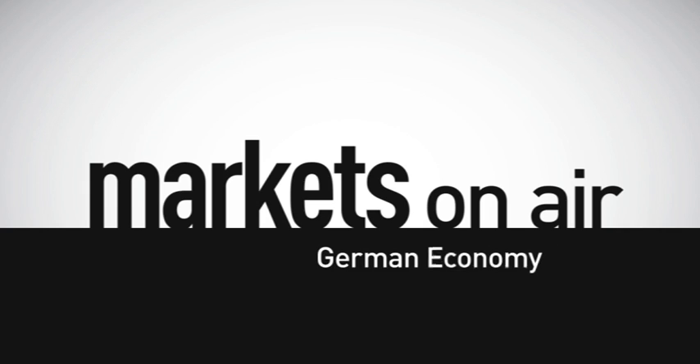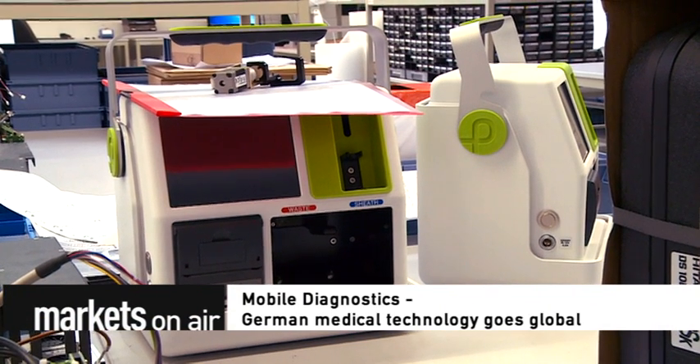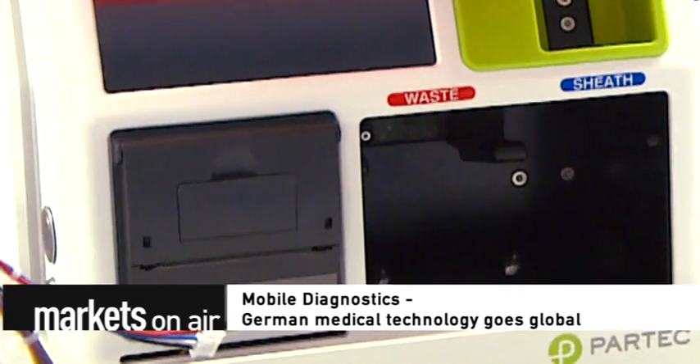Welcome to Markets on Air with a focus on high-tech medicine. Mobile diagnostics — German medical technology goes global.